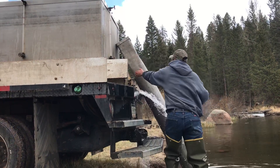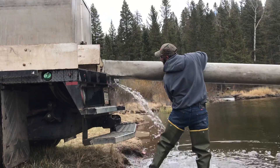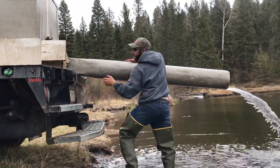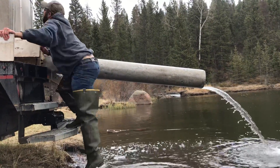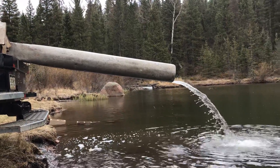Where's the fish? Watch! Get ready, watch the end of that tube. Here they come, get ready.